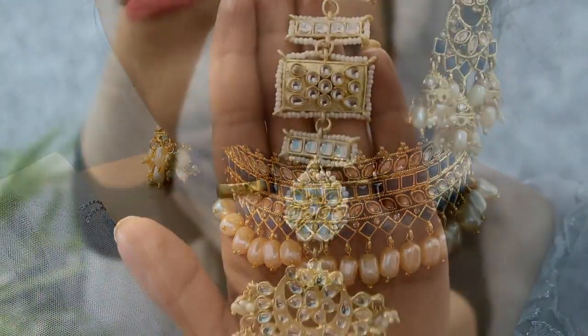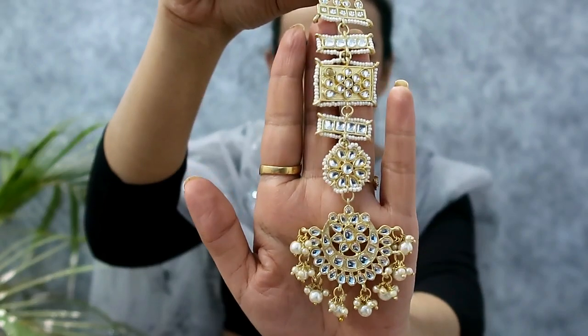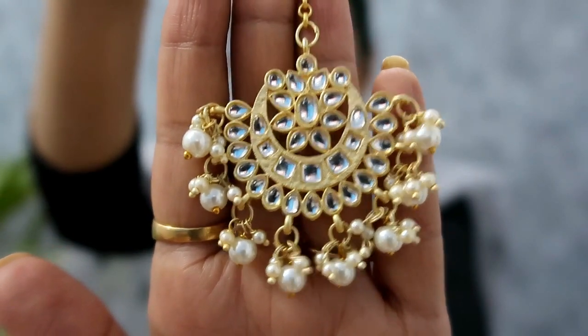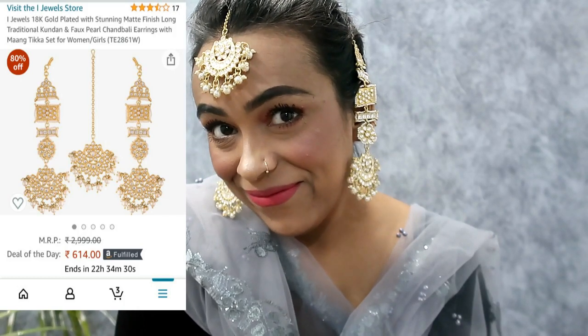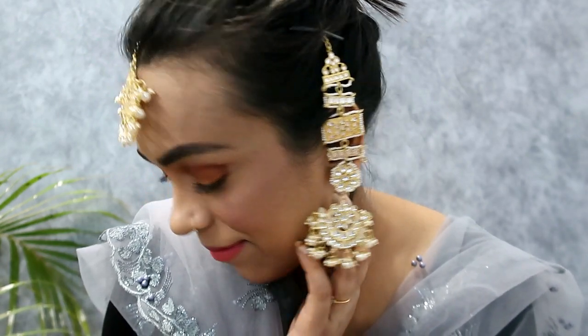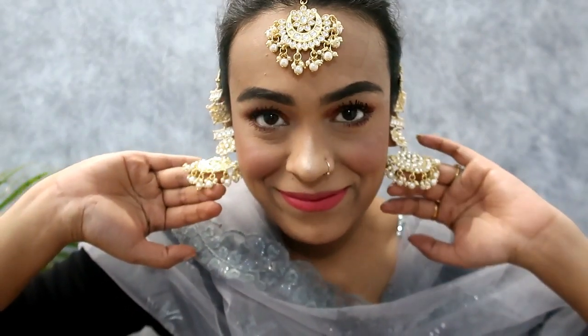My last item is this very beautiful matte finishing with kundan and pearl earring with maangtika. The kundan work shown closely with matte finishing and gold design — it is very lightweight and not heavy. I highly recommend it. It looks very beautiful with open hair. The price is $614, which is worth it. All links will be available in my haul store.